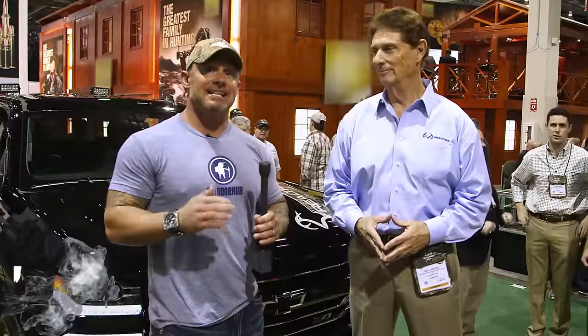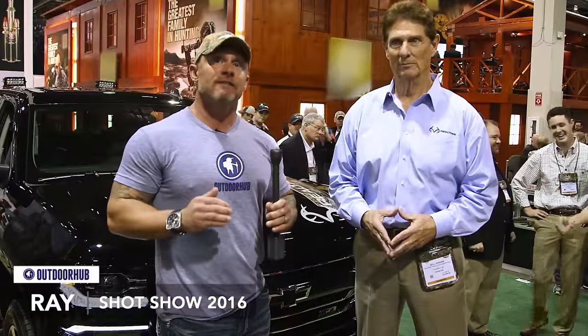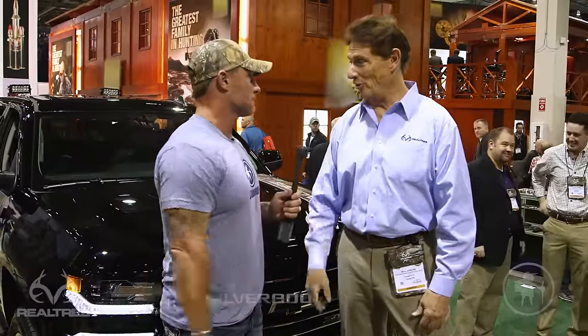Hey guys, this is Ray with Outdoor Hub, and today I'm here with Mr. Bill Jordan, founder of Realtree. Thank you for your time. My pleasure, thank you.